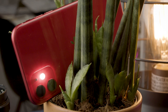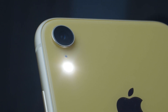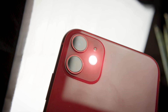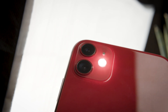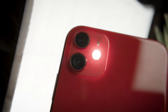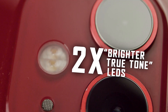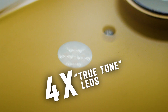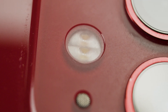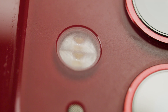The LEDs used for the flash are found on the rear of the phone, situated alongside the cameras they are intended to service. On the iPhone 11, the cameras, flash, and microphone are encased in a section of glass raised from the main rear panel. The 11 uses a pair of what Apple calls their True Tone flash LEDs, which appear to be manufactured by Nichia. The XR uses four similar LEDs, and in both models the flash uses a custom TIR optic that maintains a flat profile on the glass surface.